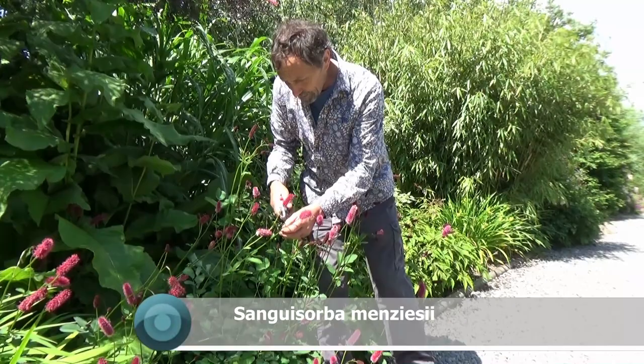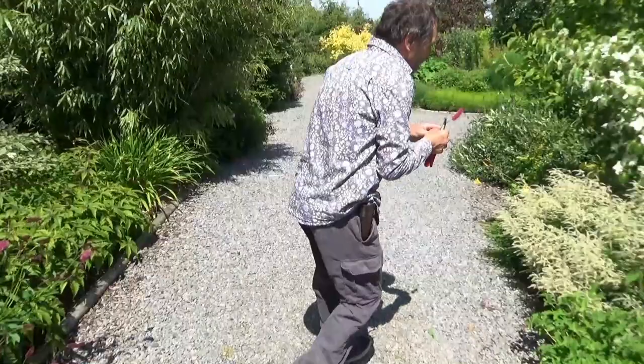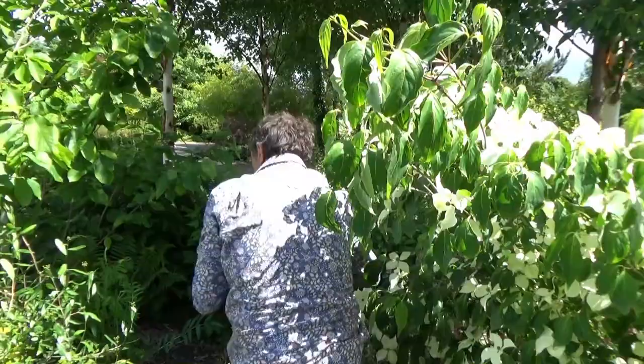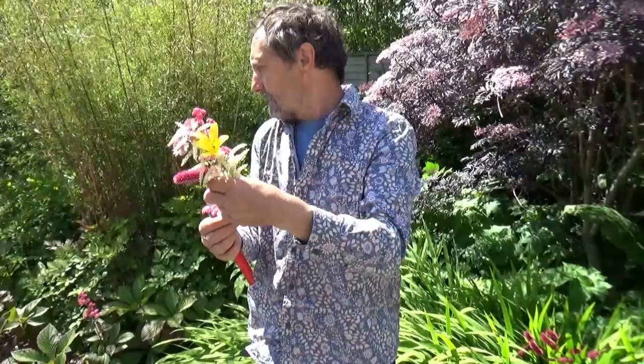And what I'm doing here is just to show you the rich variety of flower shapes. That's sanguisorba — 'Menz Easy Eye.' Here we have an aruncus — look how different that is. And here we have a daylily, not finished yet. And here we have an astrantia. And here we have a rodgersia. Look at the amazing variety of different flower shapes and textures.